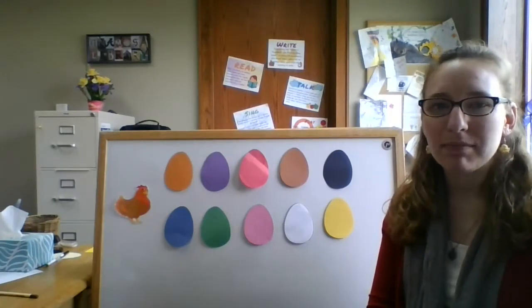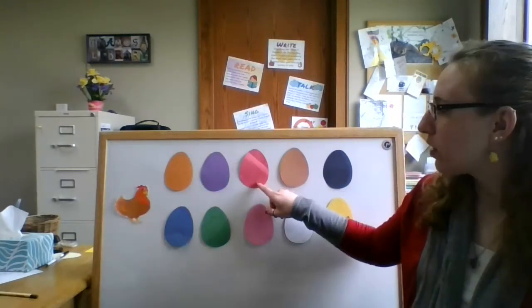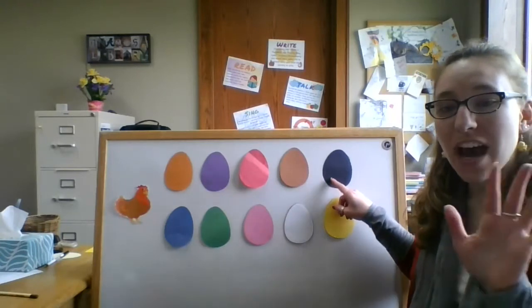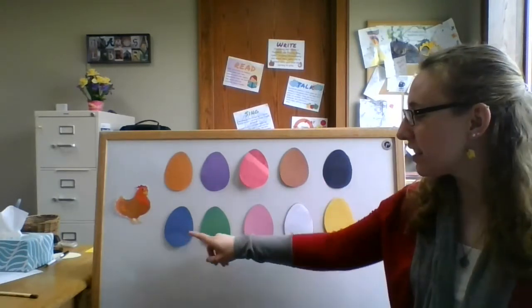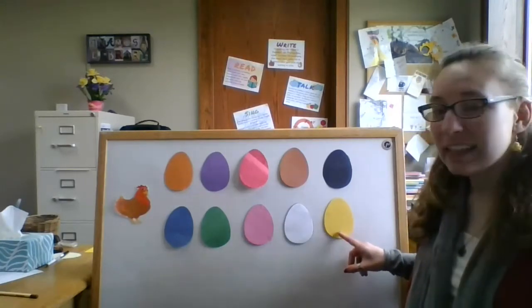Let's count them. Are you ready? One, two, three, four, five, six, seven, eight, nine, ten. That's ten little eggs.